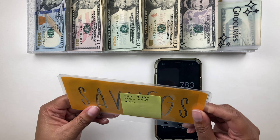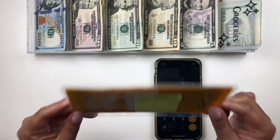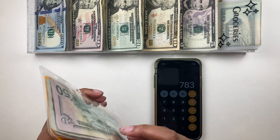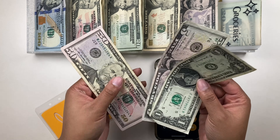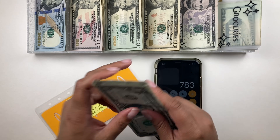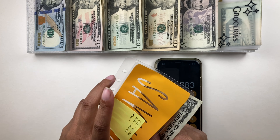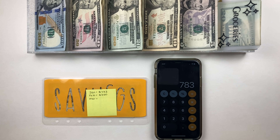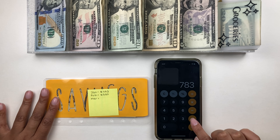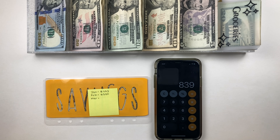I already have the money from my March Budget Mom savings challenge — if you missed that cash stuffing video I'll link it in the cards. I saved $56 from that savings challenge, so adding that to our $783 gives us a total of $839 saved. I'm really trying to get to $1k this month.